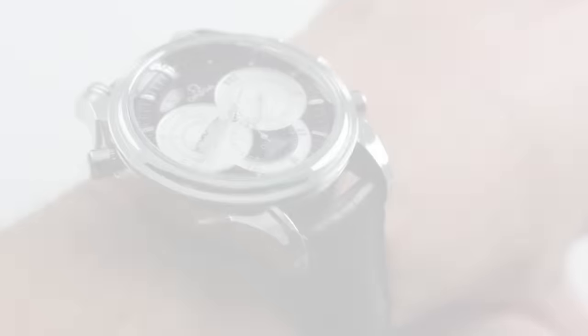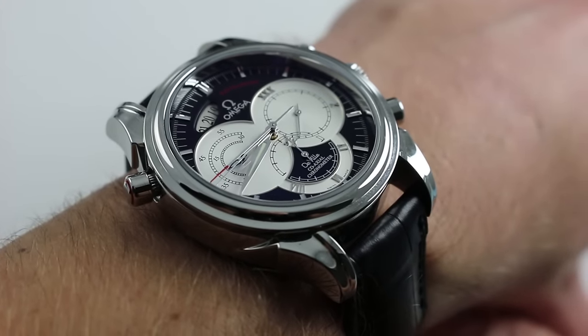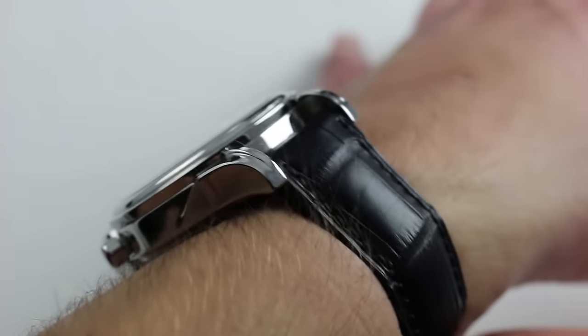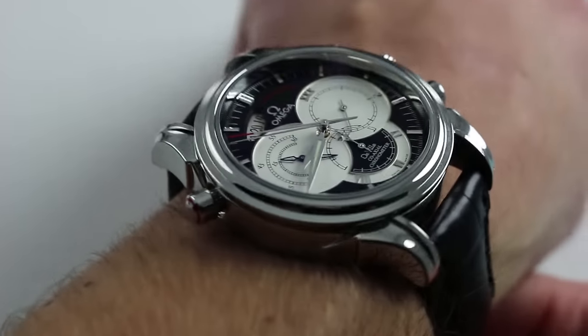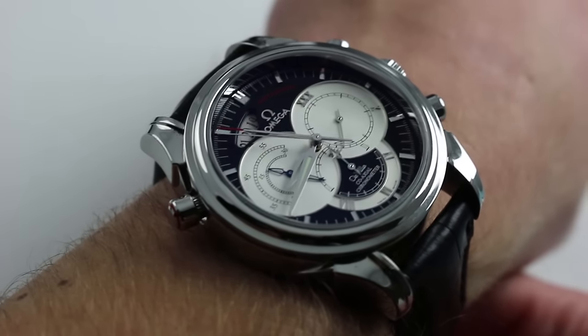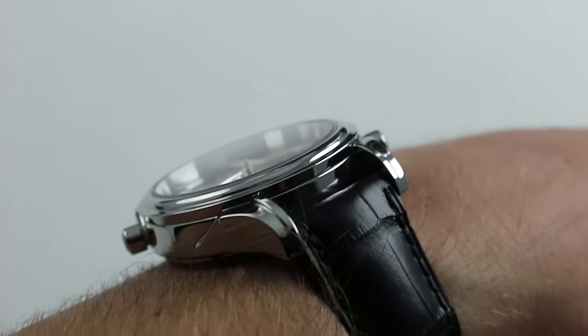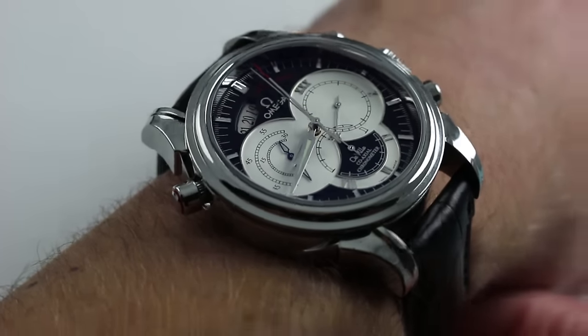Greetings, I'm Tim. Welcome to our channel and thanks for logging on. Today we're discussing the Omega DeVille Rattropont. You can see this stainless steel split-second chronograph and purchase it on our website. Subscribe to our YouTube channel if you enjoy these videos, and please click on the card in the upper right-hand corner of the screen at any time to see our full listing for this watch with extra high-res images, the accessories included with the sale, and full pricing details for this timepiece.